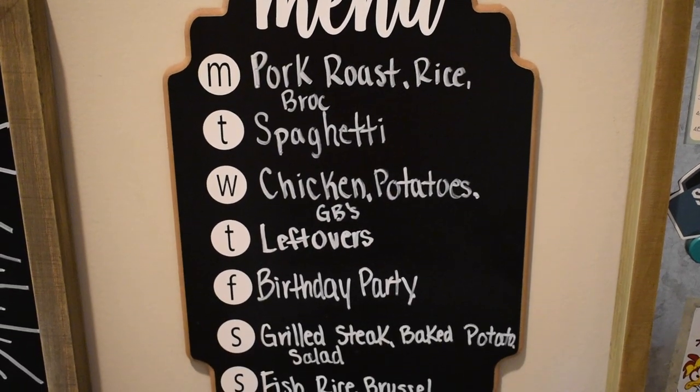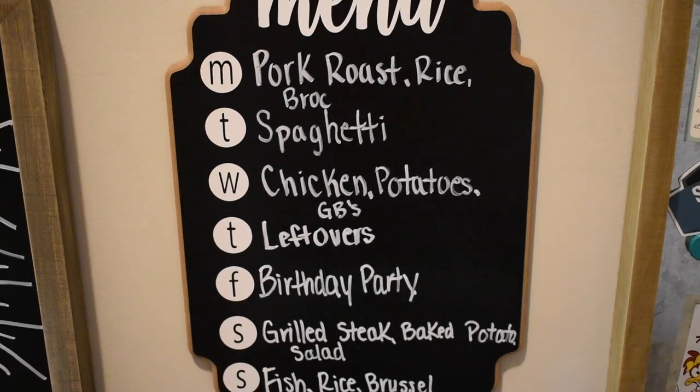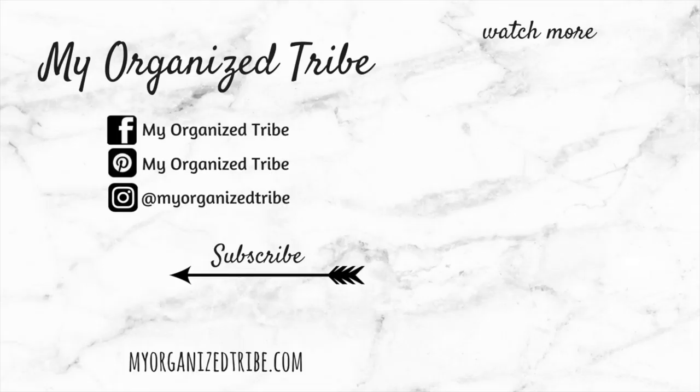I hope you enjoyed this video. Don't forget to subscribe if you are new and give the video a thumbs up. Bye!